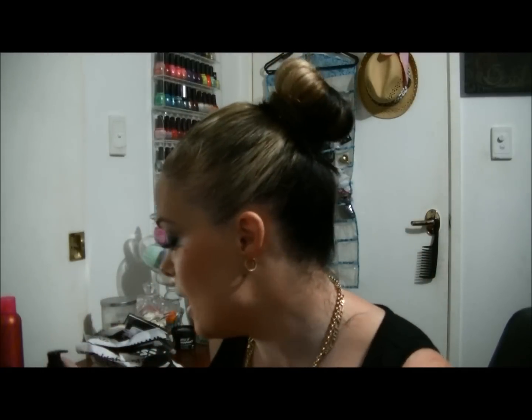Next is the MAC Cleanse Off Oil — I absolutely love this stuff. I've now bought my second one and this is like a holy grail product for me. I don't know how I got my makeup off before I used this stuff.